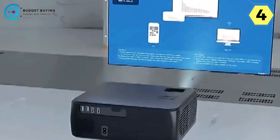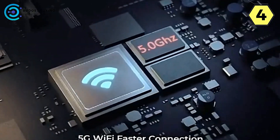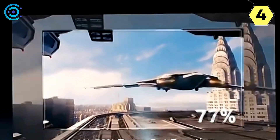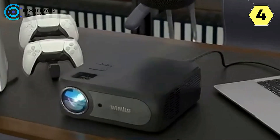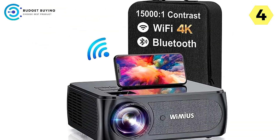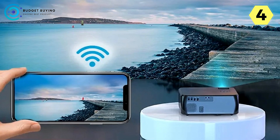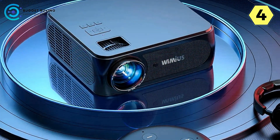Brightest and clearest visuals, outshining the competition. Experience visuals that are 100% brighter and clearer than other projectors in the $300 range. The K8 ensures a brilliant and vivid display, providing unparalleled clarity and brightness for an immersive viewing experience. With 5G Wi-Fi and Bluetooth 5.1, enjoy faster and more stable connectivity, eliminating lag for seamless streaming. Bluetooth 5.1 compatibility expands your options, allowing easy wireless connections with a wide range of devices.